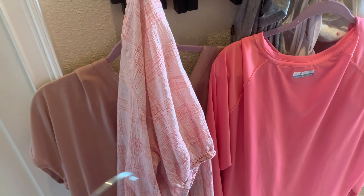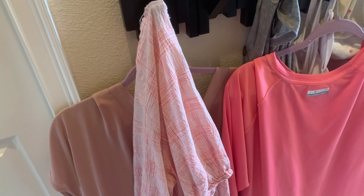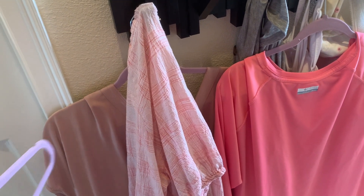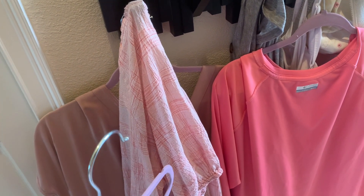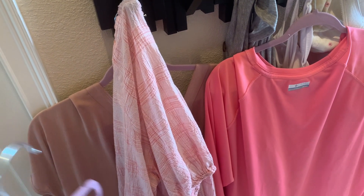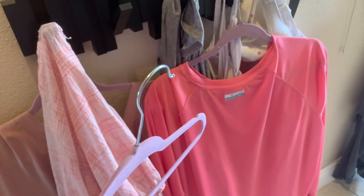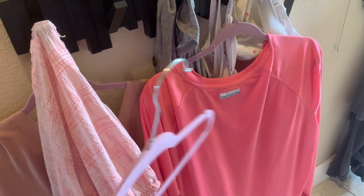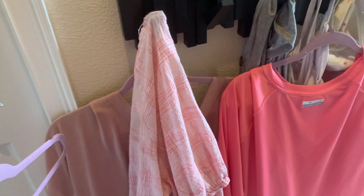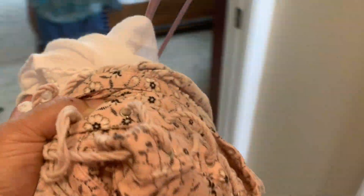I have some stuff here I need to hang back up. I wore this one for a video but I don't really like it — I think I'm going to give it one more chance. It's spring, so I'm going to hang it up, and if I don't wear it after the summer, then I will get rid of it. This one I wear for bike rides — it's actually a UPF SPF shirt. I wore that once, so I need to hang that up and hang all these up.